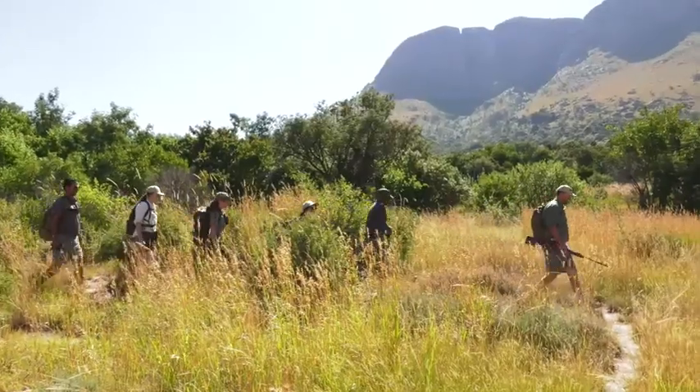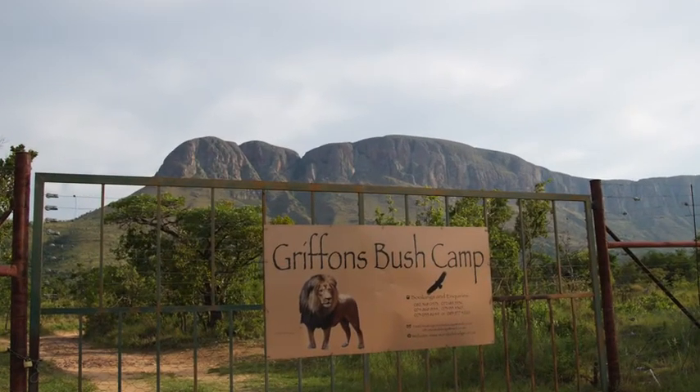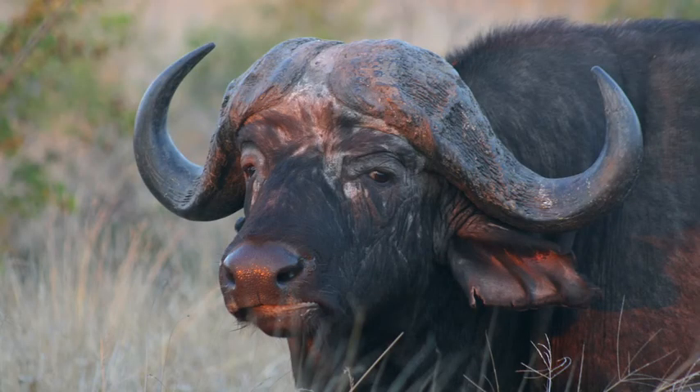My name is Jas Professor. I'm from Ingungo Barney Safaris in South Africa. We mainly do trails. I'm here with a group of trailers at Griffin's Bush Camp. We've seen some amazing things and we've just started.